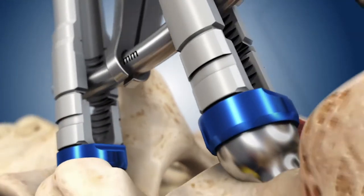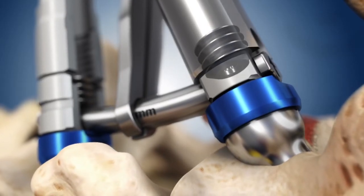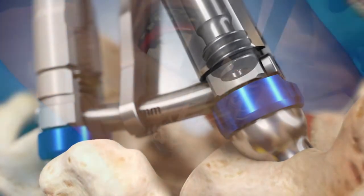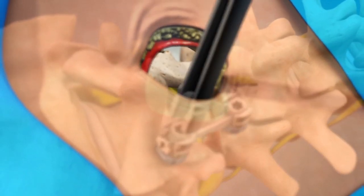Unique to the midline image-guided fusion procedure, the Mig rod features architecture designed to provide both compression as well as an optimal fit. Once the rod is locked into place, breakaway tabs are removed and the other side secured as well.